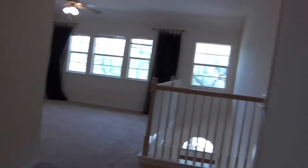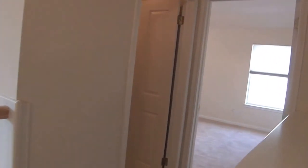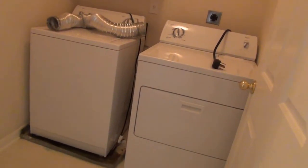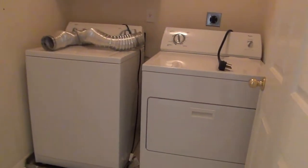Then we'll head back to the master. Before you get to the master, on the left would be the utility room. The washer and dryer here don't stay — they will not be here, so you'd have to get your own washer and dryer.